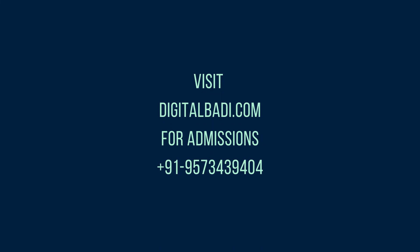Friends, these are the key points to include in your resume for a digital marketing job. Thank you for watching this video. Do subscribe to my YouTube channel. Thank you.